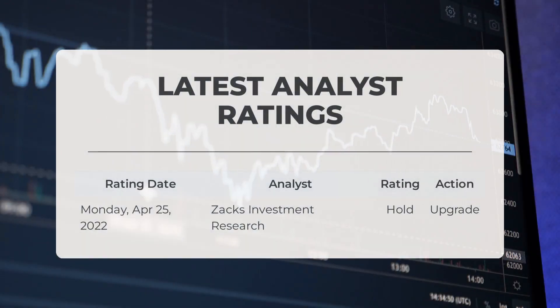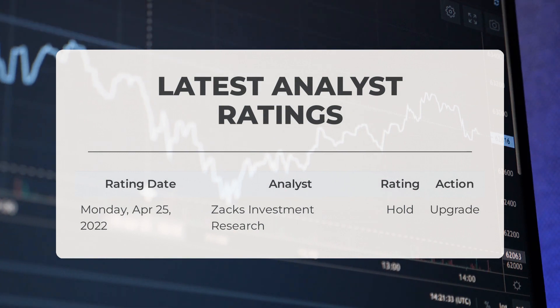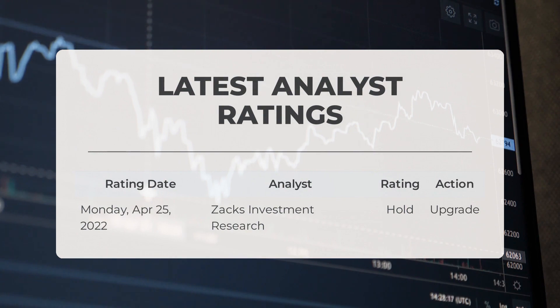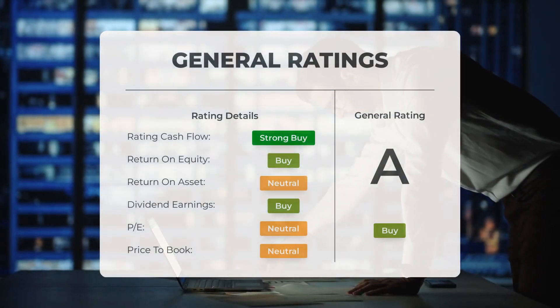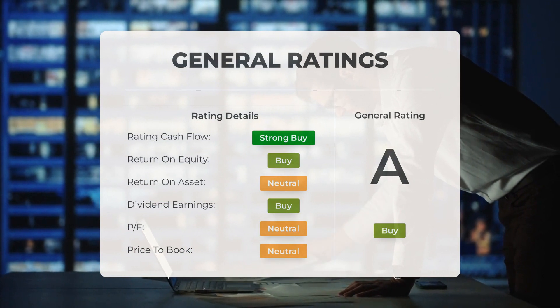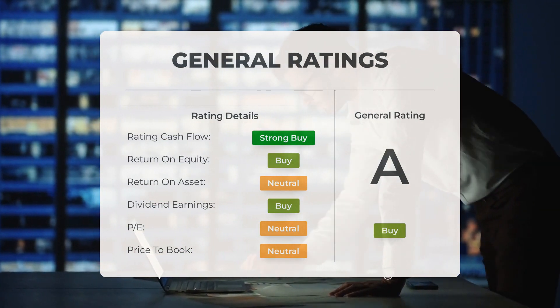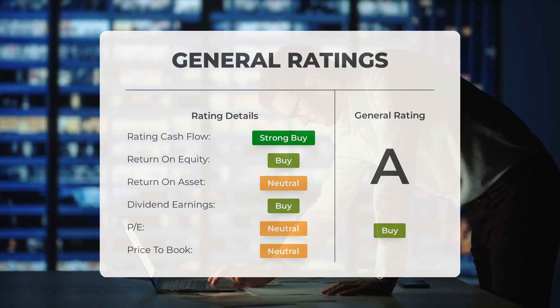On analyst ratings: on April 25th, 2022, Zach's Investment Research gave PSHG a hold grade with an upgrade action. Analysts have given Performance Shipping stock a general buy rating. They rate the P/E ratio as neutral and price-to-book as neutral. For return on investment, analysts also give the stock a neutral rating.